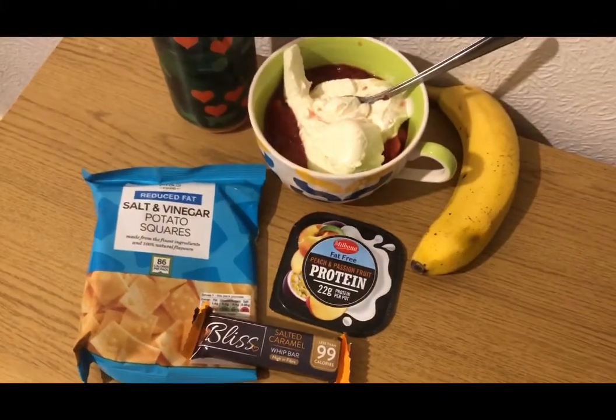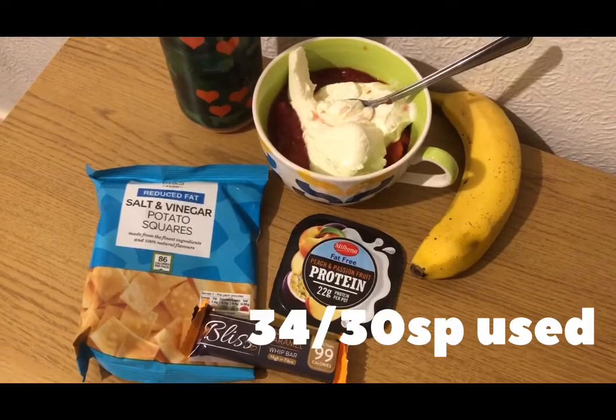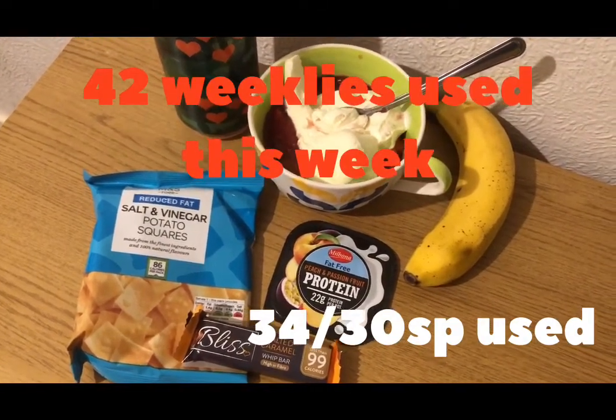So those are my snacks for nine points and I'm ending the day on 34 of 30 smart points. My points reset tomorrow because it's weighing day, and I've used all 42 of my weeklies this week.